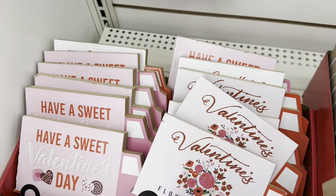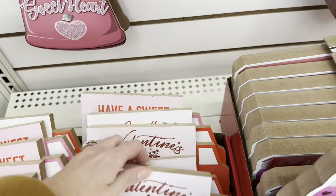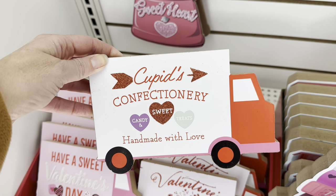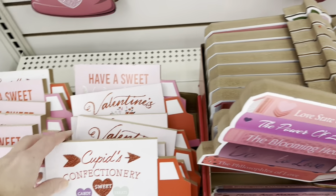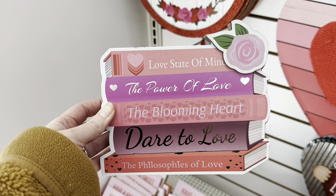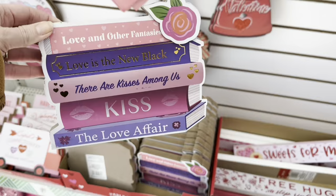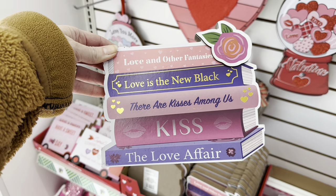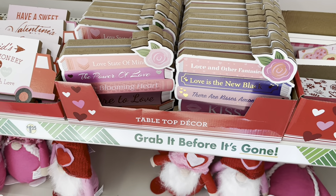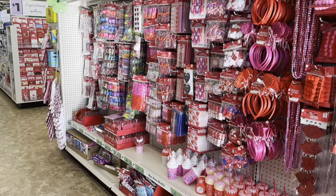All these scarves — look how cute. This is new — it's like a little candy bow, the shamrock. It is plastic. The little trucks are just so stinking cute. Valentine's Flower Market, 'have a sweet Valentine's Day with the candy.' And then Cupid's Confectionary — candy, sweet treats, handmade with love. That is adorable. They also have what looks like books: 'Love State of Mind,' 'The Power of Love,' 'The Blooming Heart,' 'Dare to Love,' 'The Philosophies of Love,' 'The Pink Rose,' 'Love and Other Fantasies,' 'Love is the New Black,' 'There Are Kisses Among Us,' 'Kiss and a Love Affair.' For all you book lovers, that is adorable.